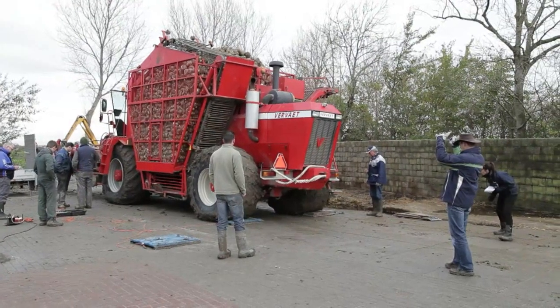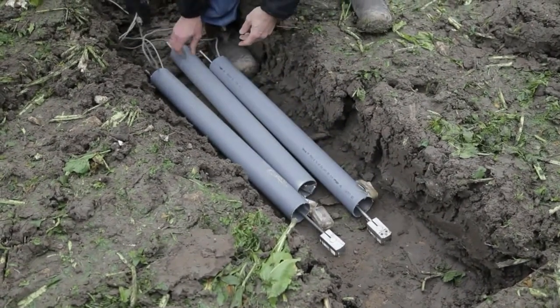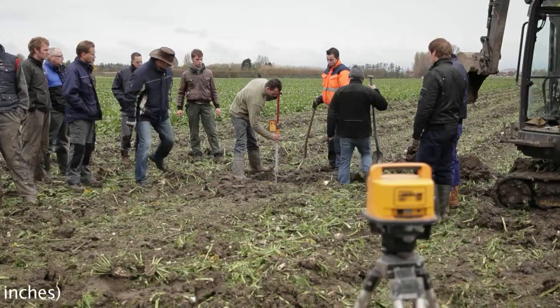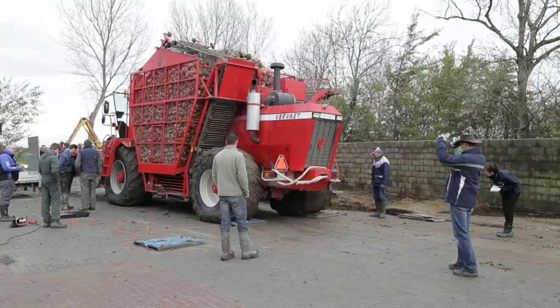We really wanted to compare tires to tracks. The research was carried out not only by Wageningen University, but also with a Swedish university who offered to help. They were in charge of measuring the pressures — specifically, we asked them to measure soil pressures at 20 or 25 centimeters, and they came to the Netherlands to carry this out.